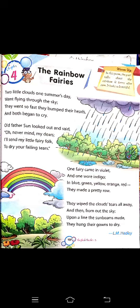Today we will study English reader and we will try to complete chapter number 4. Basically this is a poem. The name of the poem is 'The Rainbow Fairies.' In this poem the poet talks about the rainbow and its form after rain, how it looks beautiful. The name of the poet is L.M. Headley.